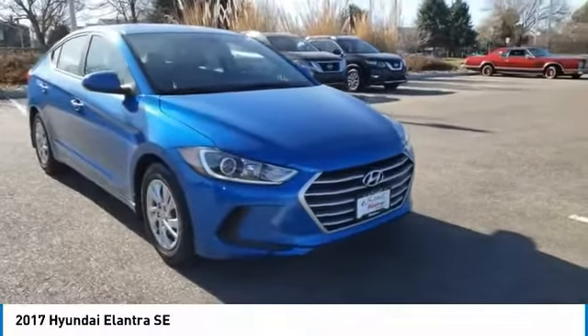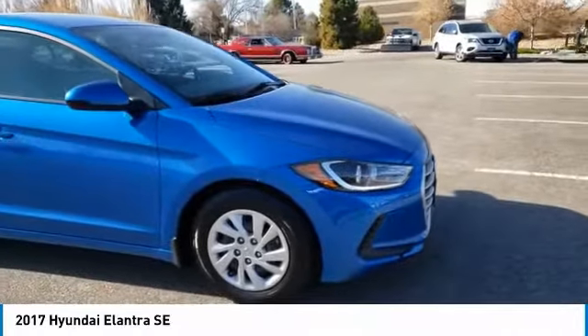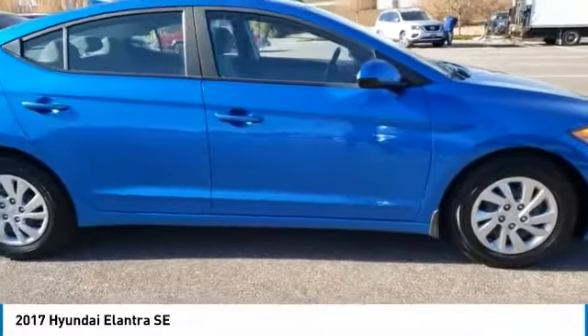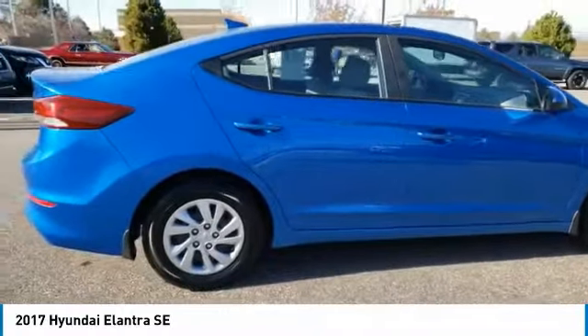You are going to love the 2017 Elantra. The Elantra boasts the most interior room in its class and gets an exceptional 35 miles per gallon. With its luxurious standard features, the Elantra is an easy choice.